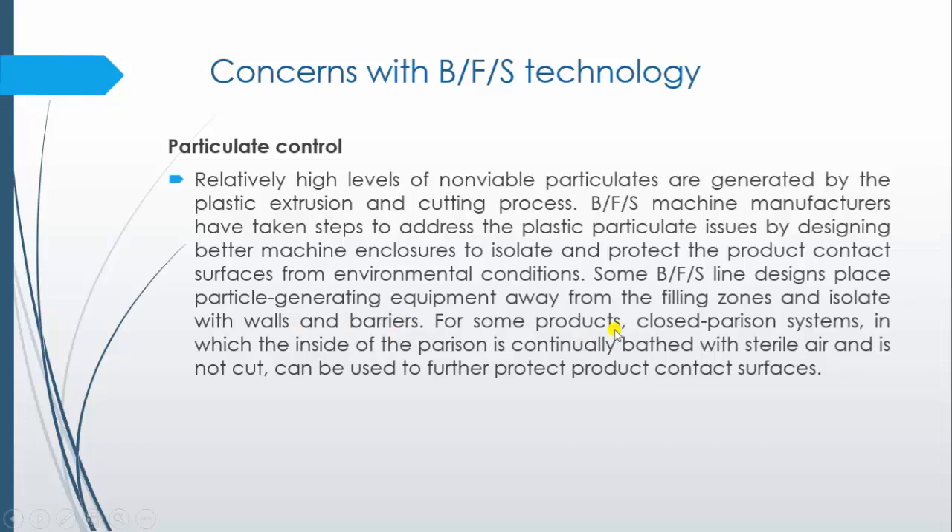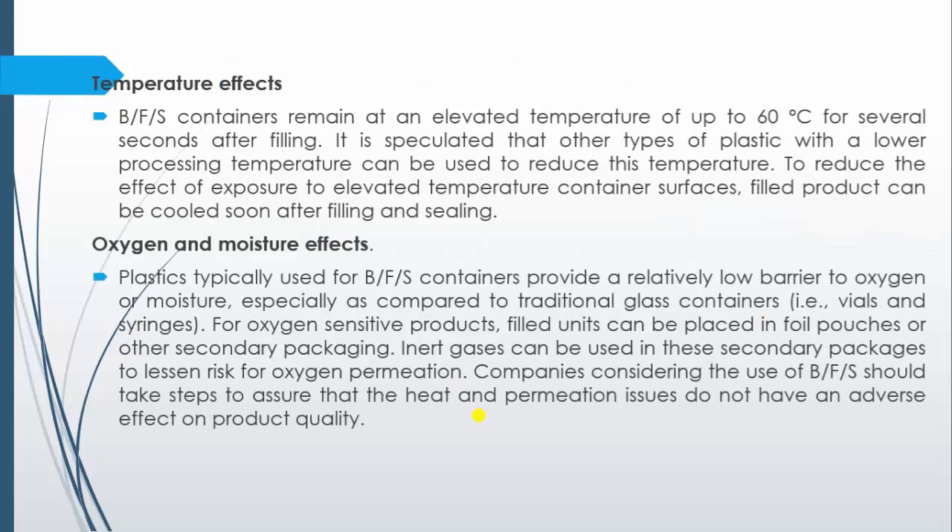In some instruments, the parison system is always bathed with sterile air. When it is bathed with sterile air, inside particulate contamination is removed and we can prevent contamination of the product with particulate matter. The next concern is temperature effect. BFS containers remain at an elevated temperature of 60 degrees Celsius for several seconds after filling, which may affect the stability of the drug. To address this, plastics with a lower processing temperature can be used, and we can also cool the product immediately after filling and sealing.